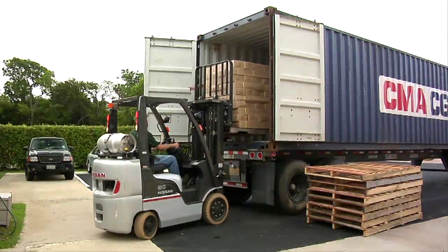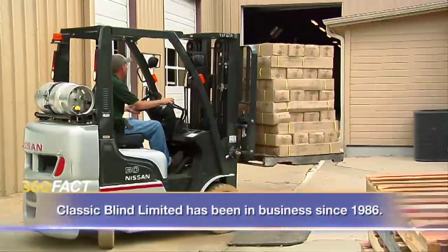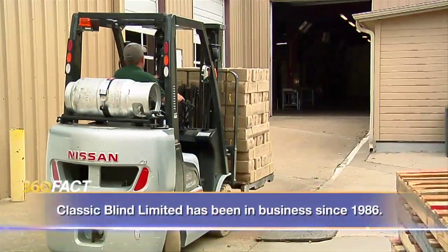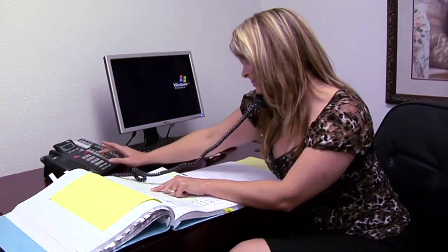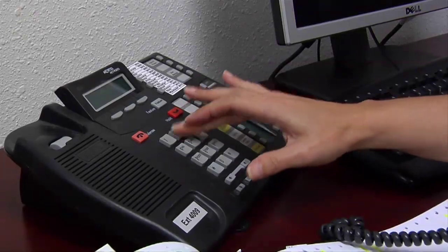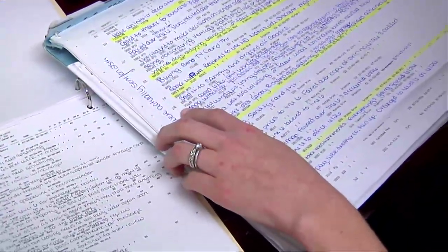A journey of thousands of miles can end with a single misstep. The employees at Classic Blinds' Dallas warehouse make sure they don't stumble by getting these window blinds from China quickly off the trucks and into the company's speedy customer service process. We pretty well know all our customers — we know what product they use, what sizes they have, because we have it all written down.